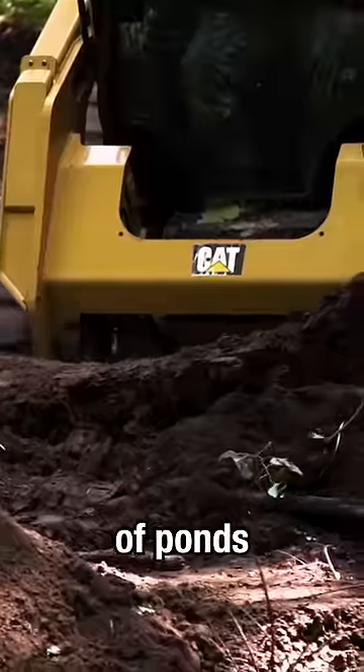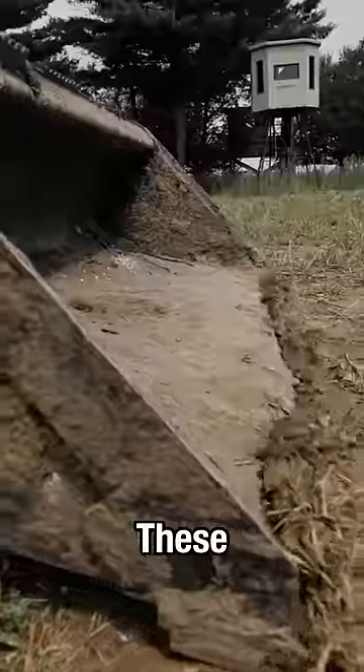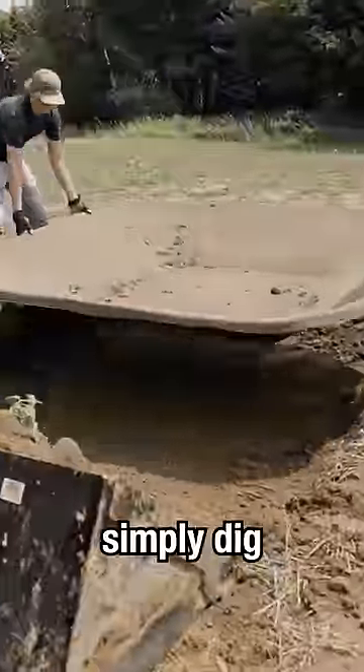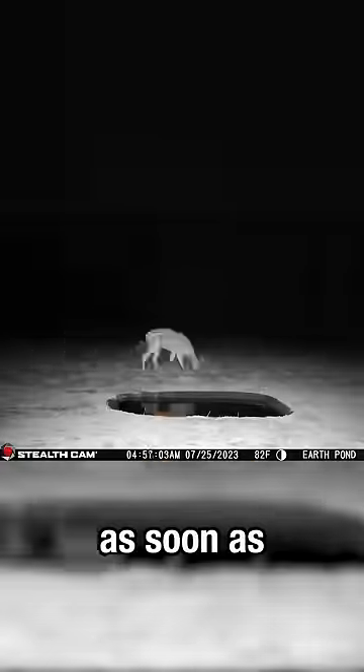I have built dozens of ponds the hard way — digging them out, putting in a liner — but I got a better solution. This is an earth pond. These earth ponds are very simple to install. You just simply dig the hole out, pack dirt around the outer edges of the fiberglass, and deer will start using it as soon as water gets in it.